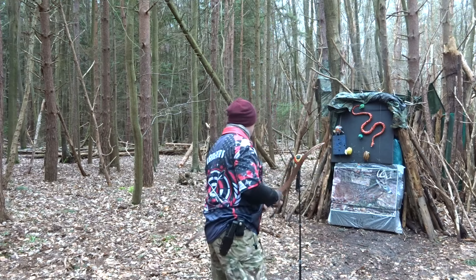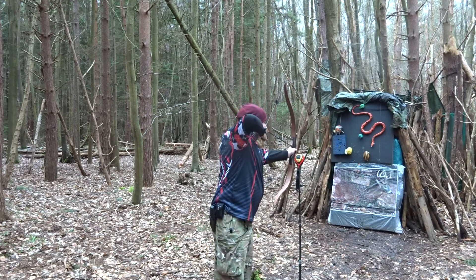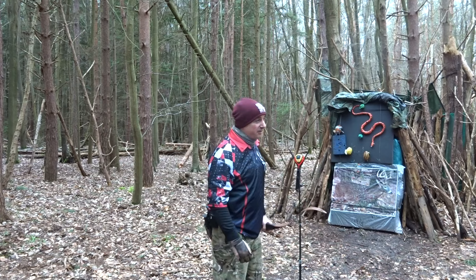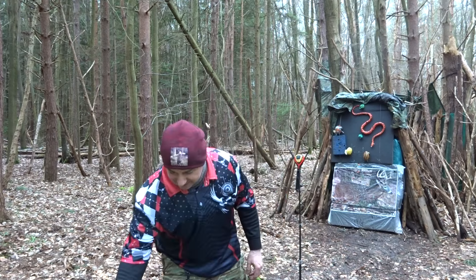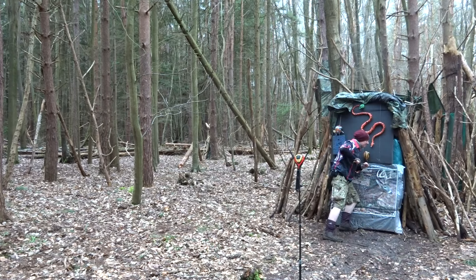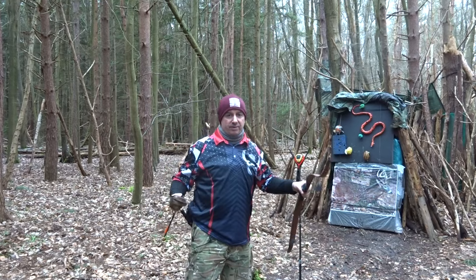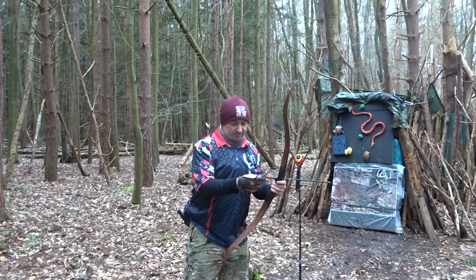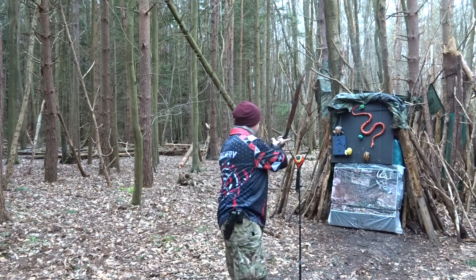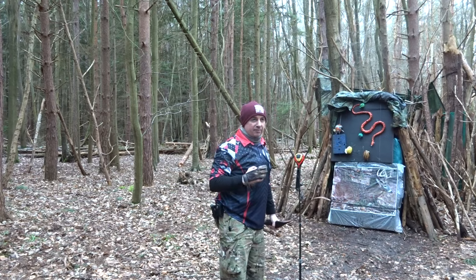I'm going to do a 300 spine now because I seem to have a bit more control with that. Let's see — that's 27, that is 28. 142 feet per second. I'm going to shoot the 710 grain again to confirm. Getting 140 feet per second — that's more like it. So 340 spine, 100 grain insert, 300 grain pile, total weight of 662 grains. Last reading was 140 feet per second.